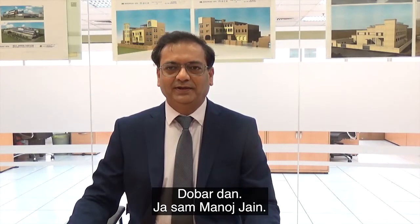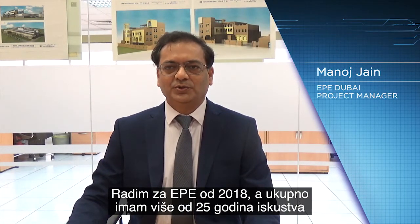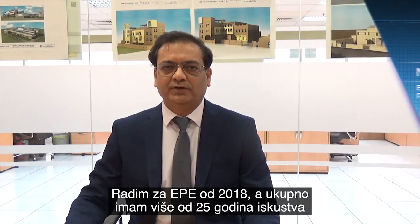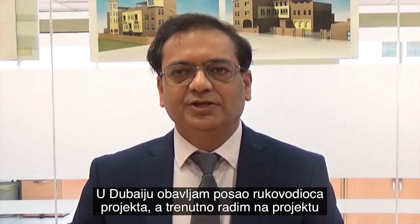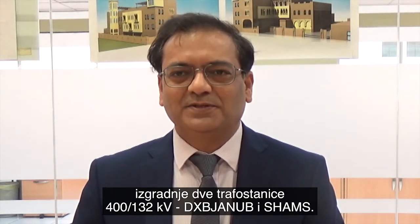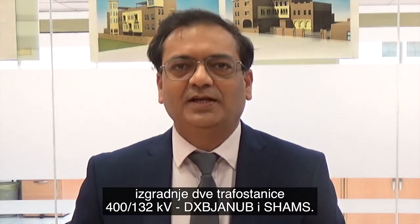Hello everyone, good day. My name is Manoj Jain. I am working with Energo since 2018 and have a total experience of 25 plus years in power transmission business as well as manufacturing.